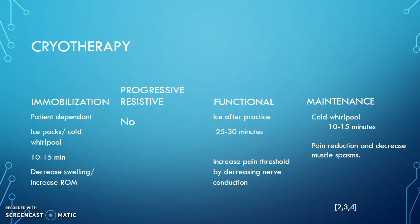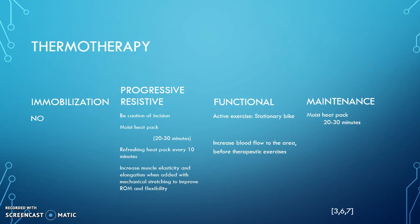To reduce pain and decrease muscle spasms after a high intensity workout with overexerting those muscle groups, we'd have the patient go in the cold whirlpool for 10 to 15 minutes. Moving to thermotherapy — we would not use thermotherapy in the immobilization stage because thermotherapy will increase the inflammation process, which will increase blood flow and increase the cell's need for oxygen. This will lead to not only an increase in swelling, but an increase in secondary hypoxic injury.